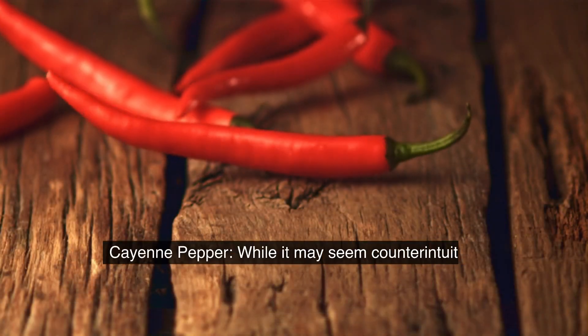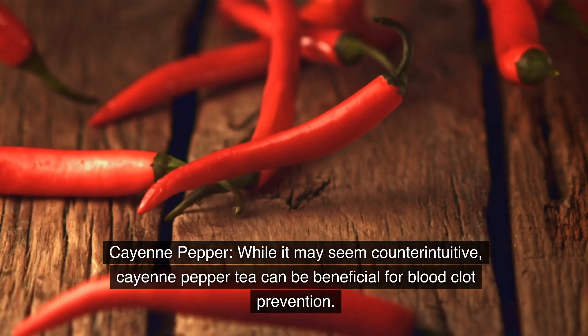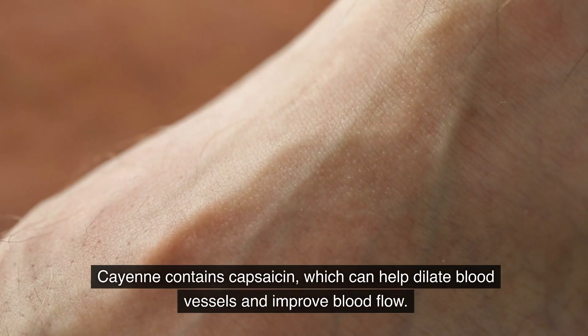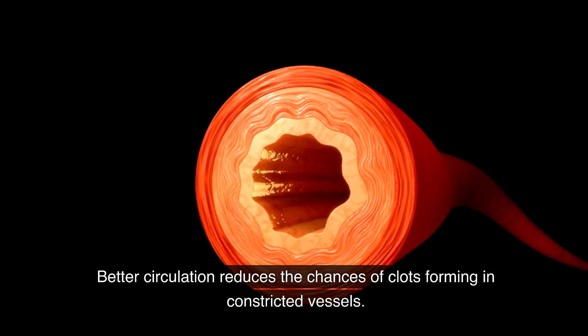Cayenne pepper. While it may seem counterintuitive, cayenne pepper tea can be beneficial for blood clot prevention. Cayenne contains capsaicin, which can help dilate blood vessels and improve blood flow. Better circulation reduces the chances of clots forming in constricted vessels.